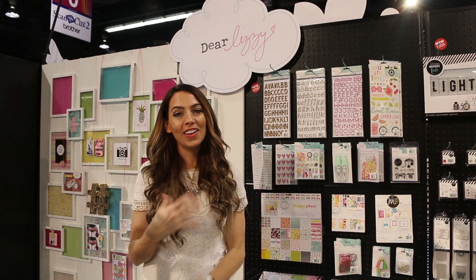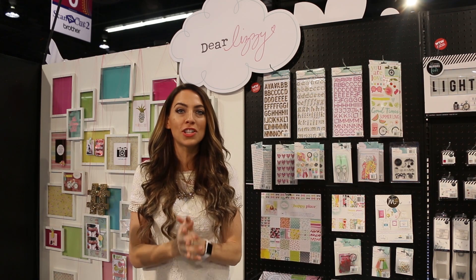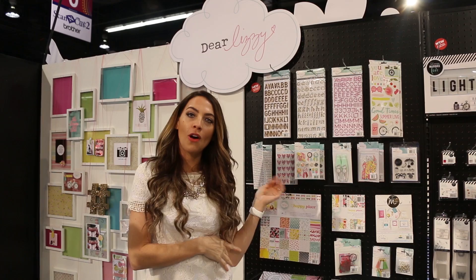Hola! Elizabeth Karchner here at the Dear Lizzy booth at CHA, and I'm so excited to share with you my new products. The collection is called Happy Place. It's very bright and colorful and playful, and I'm going to share with you all the new products.